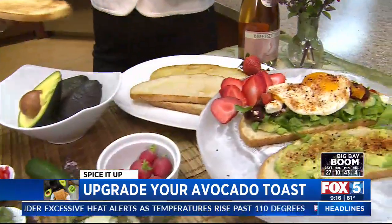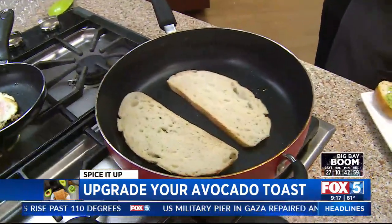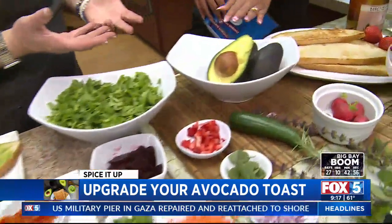First thing I did is I took some sourdough, put it in the pan with some olive oil, and toasted it up. Of course, you need good avocados — make sure they're ripe.